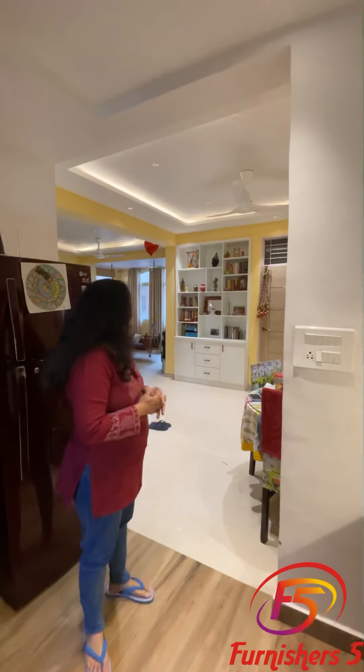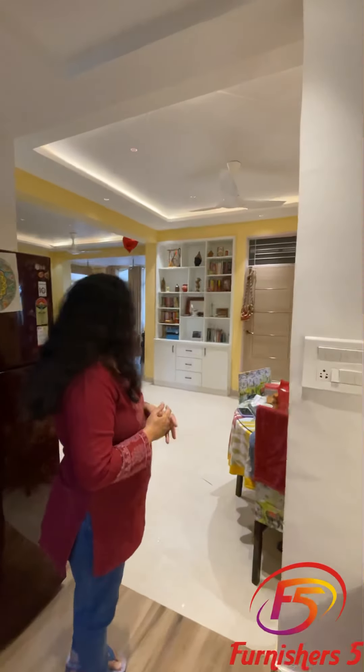At the back, there's a beautiful bookshelf decorated by you. Was the other furniture also done by the same company? Yes, we got our wardrobe, this living room bookshelf, and a crockery unit also made by them, and everything has turned out to be very good.